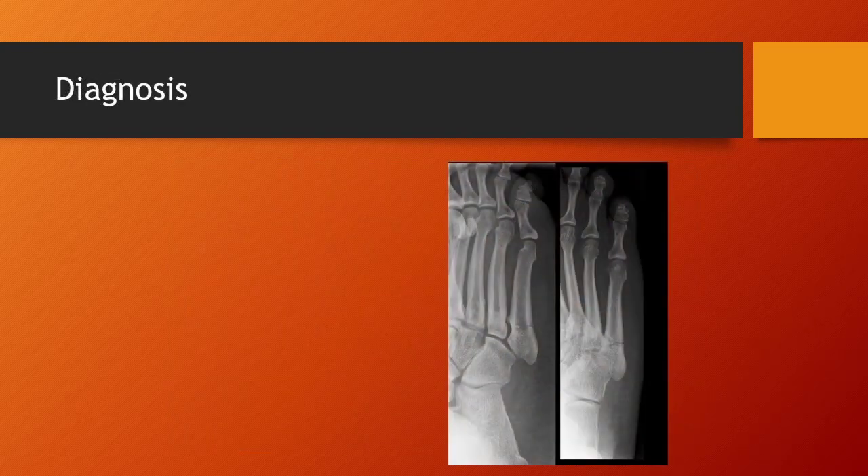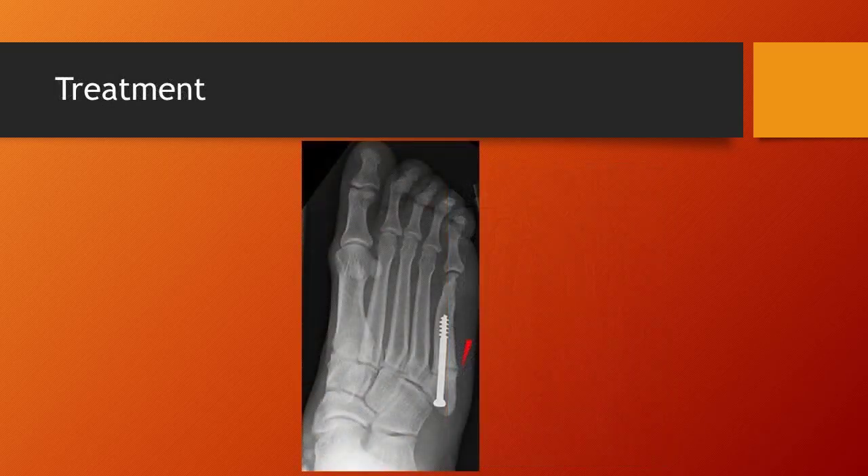The Jones fracture will also need to be diagnosed through an x-ray. Treatment is the same as for any other fracture — you will see a short leg toe-to-knee cast, with non-weight bearing for six to eight weeks. In addition, a surgical screw may have to be inserted to stabilize that fracture.